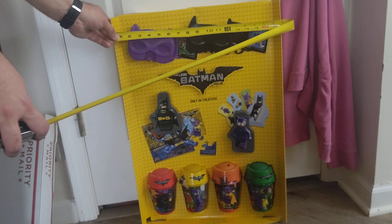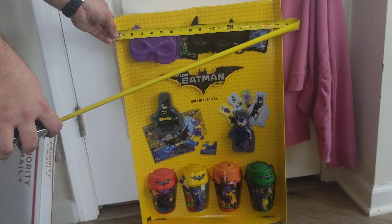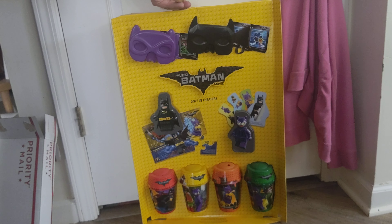Now on to today's video, we're going to look at the dimensions first. It's about 17 and a half, almost 18 inches long. It's 25 inches tall and it's almost 5 inches deep.